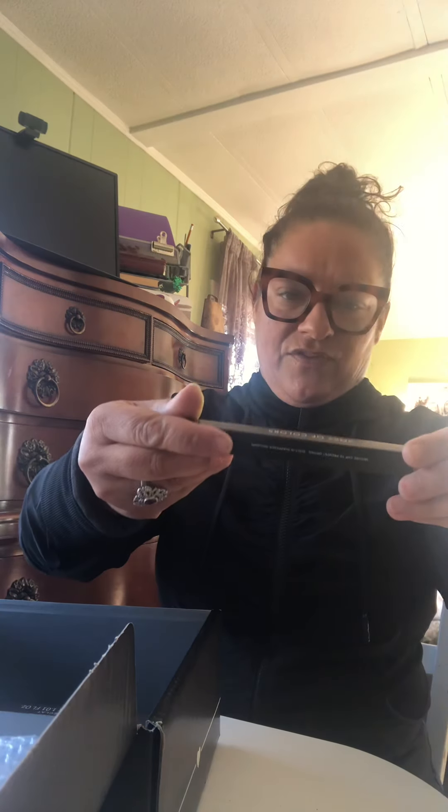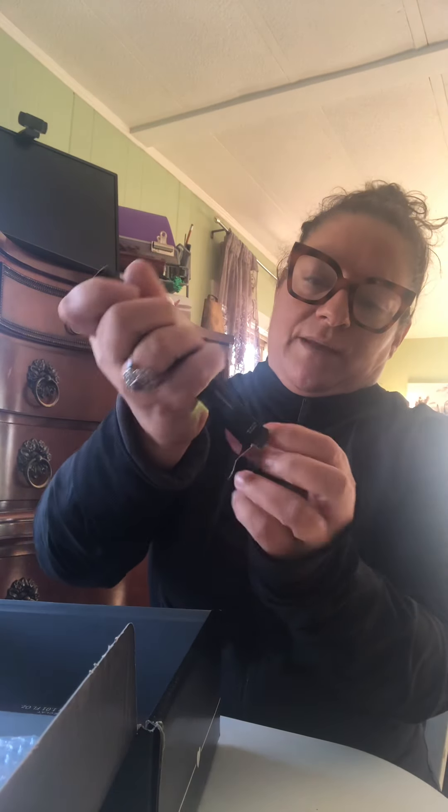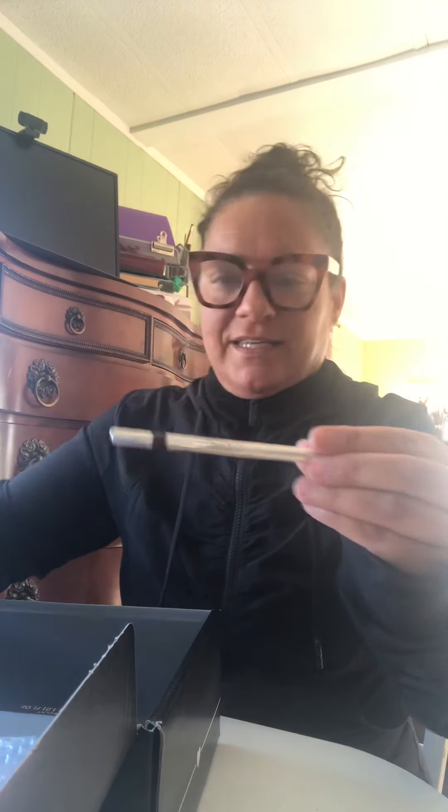We got rows of colors. I think this is a paraben-free, gluten-free, talc-free, cruelty-free lip liner. Look at that, isn't that beautiful?